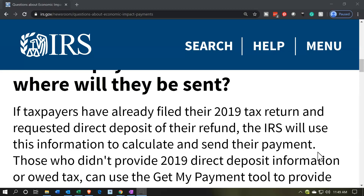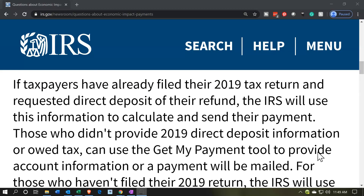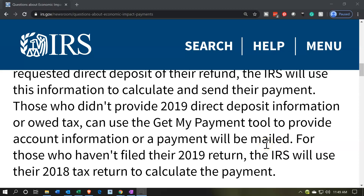Those who filed 2019 are good. They extended the 2019 tax filing deadline, so there are probably a lot of people who haven't yet filed 2019, but you should still be okay. Those who didn't provide 2019 direct deposit information or owed tax can use the Get My Payment tool to provide account information, or the payment will be mailed. If you had a refund and decided to have them mail you a check, they don't have your direct deposit. You would need to use this tool to give them the direct deposit information if you want the payment faster, rather than waiting for the mail.